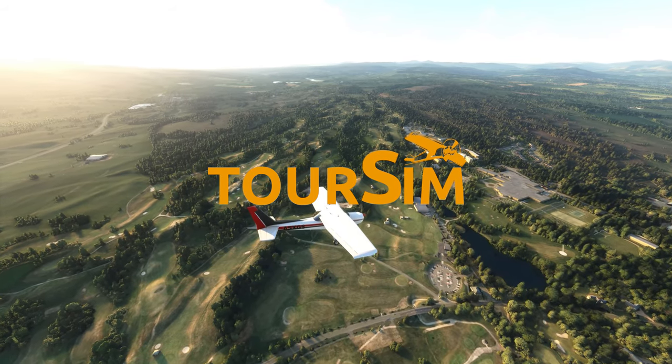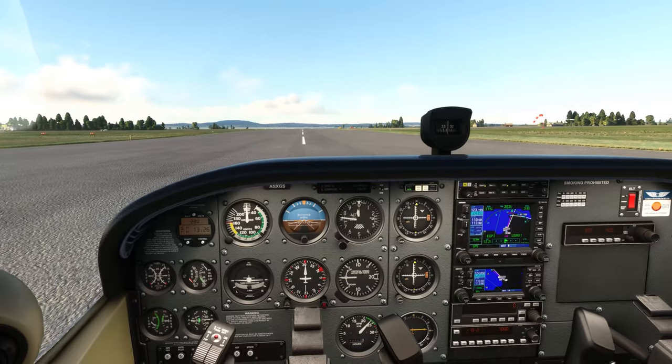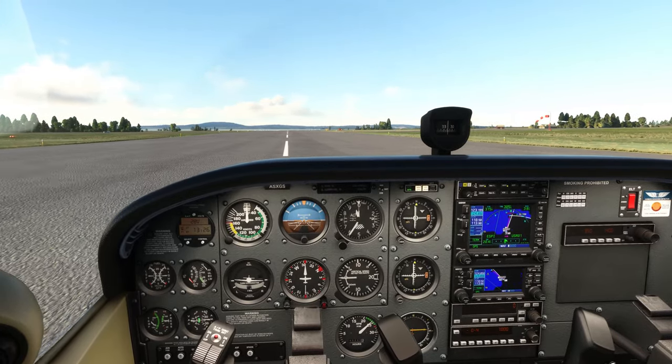Welcome to TourSim. Hello there guys and welcome back to the QA Pilot Channel.